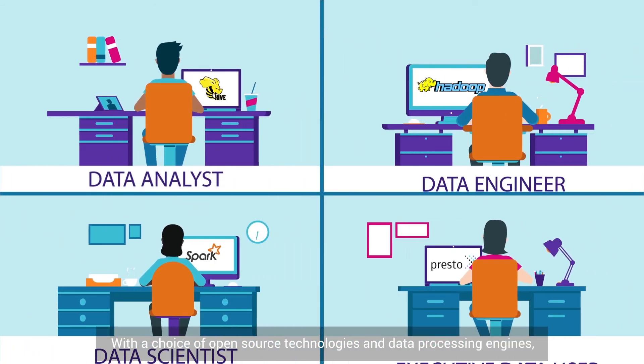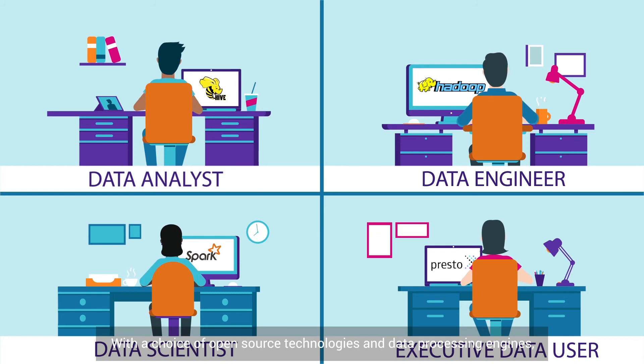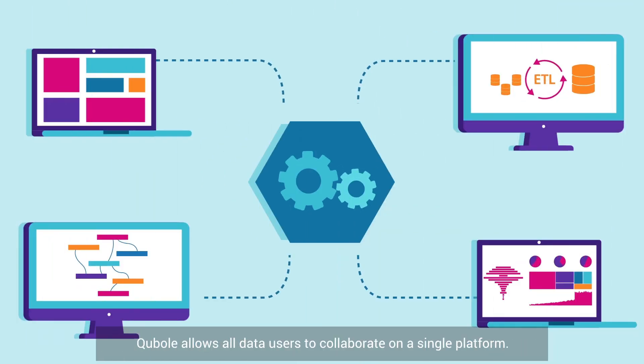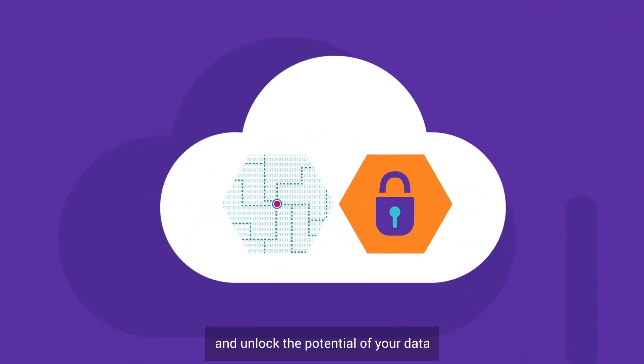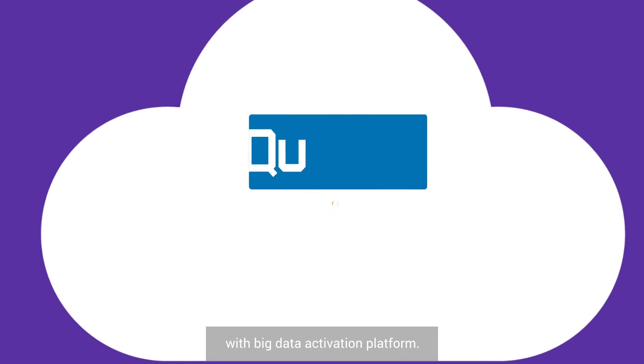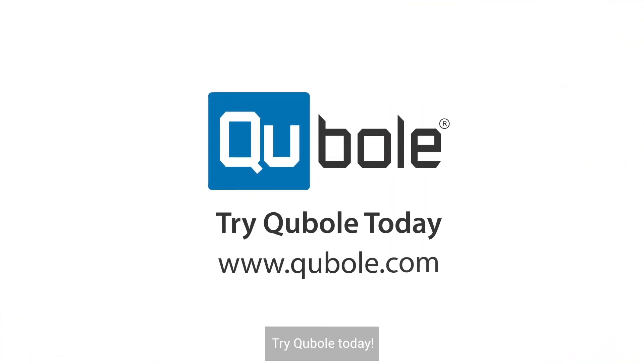With a choice of open source technologies and data processing engines, Kubo allows all data users to collaborate on a single platform, harness the power of machine learning, and unlock the potential of your data with the big data activation platform. Try Kubo today!